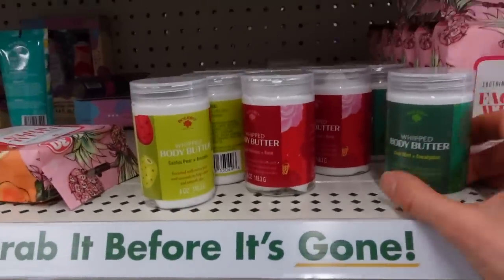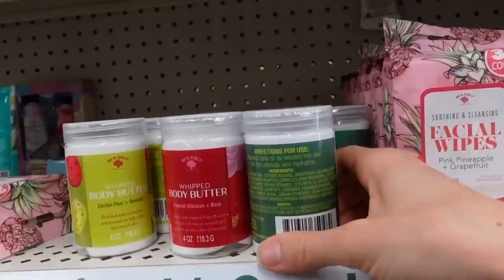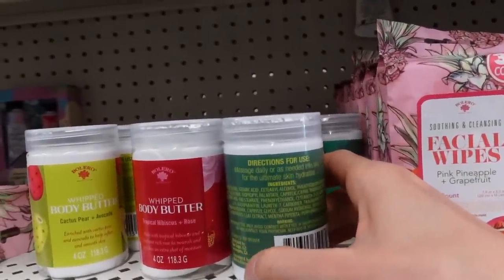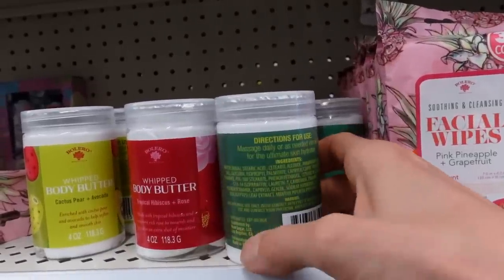Look at these Bolero whipped body butters — they kind of look like frosting. Peppermint leaf extract is going to make these a little tingly, but you can be allergic to that so just be aware. They don't appear to have shea butter.